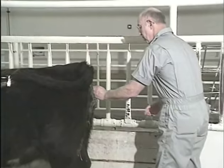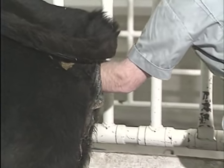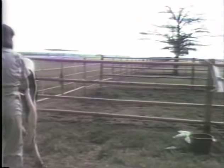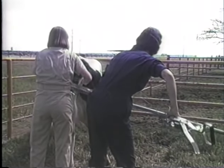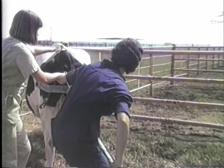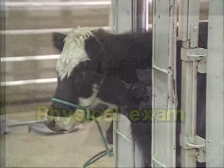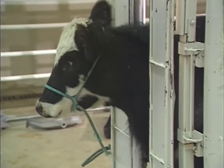Once you determine an animal needs assistance and you have the equipment ready, prepare her for delivery. You have the option of using calf pullers; however, there are some cases where you shouldn't — if two people can't pull the head into the pelvis by hand, you probably need a veterinarian. You will need to physically examine the animal to find out the extent of the problems.